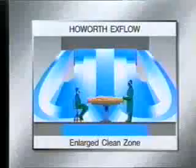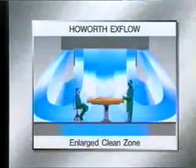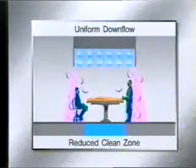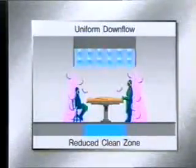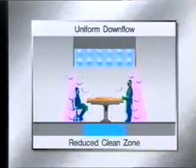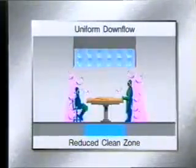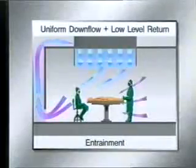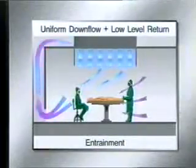All other systems are vulnerable to turbulence and peripheral entrainment. For example, a uniform downward flow of filtered air draws in contaminated air at an angle of about 12 degrees from the vertical, reducing the effective clean zone area by about 25%. A uniform downward flow exiting from the side of the theatre draws contaminated air across the surgeon and then the patient.